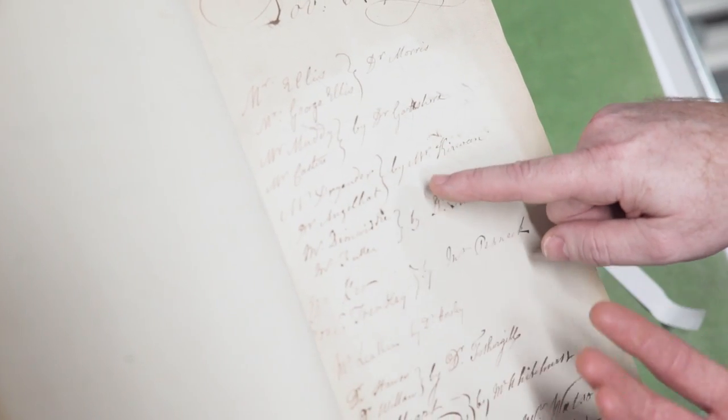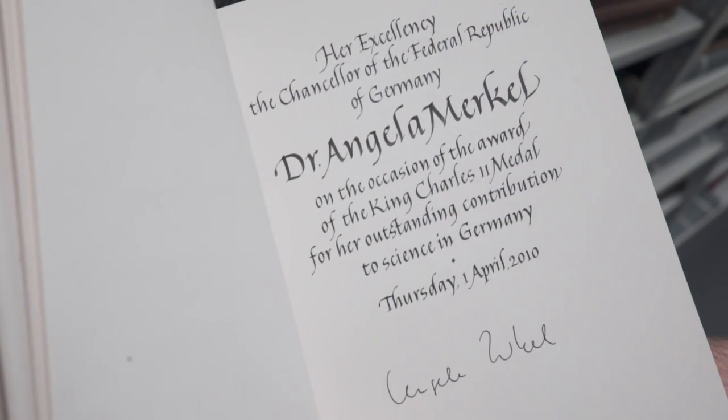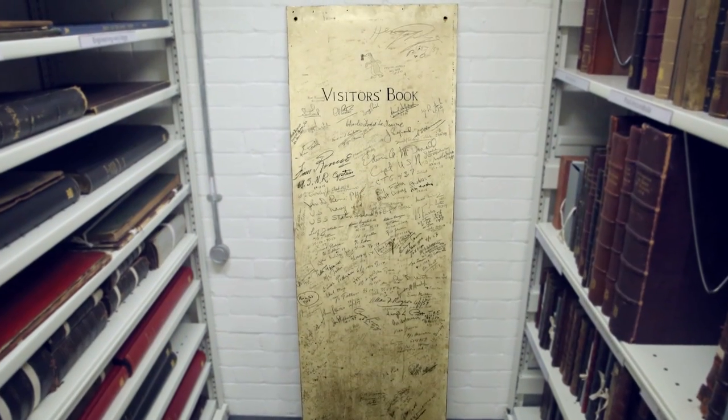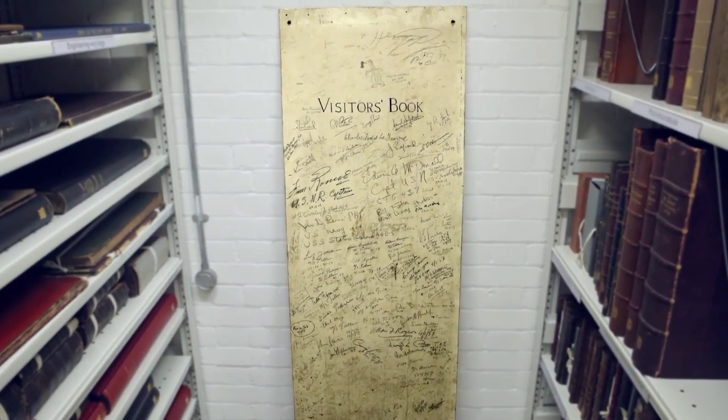From old visitors' books of strangers, through to VIPs, through to royalty, and then all the way to Antarctica — we have you covered for visitors' books at the Royal Society. And I've signed none of them. You're not a stranger — that's quite nice.